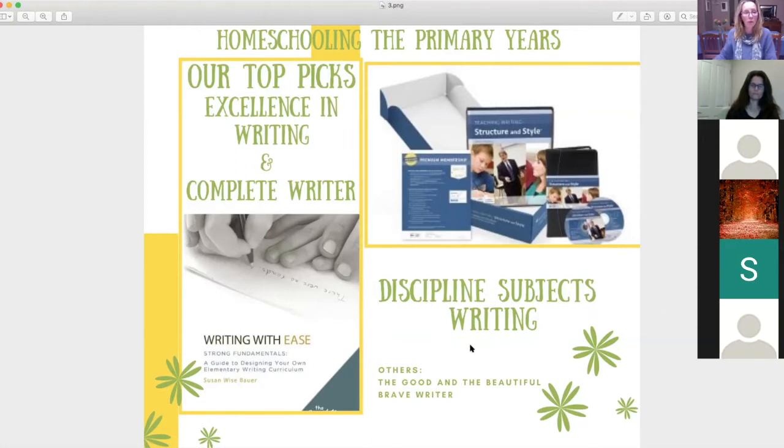We have about 10 minutes, so if we get cut off you can log back in on the same login details. Shirley, do you want to quickly run through the Institute for Excellence in Writing?